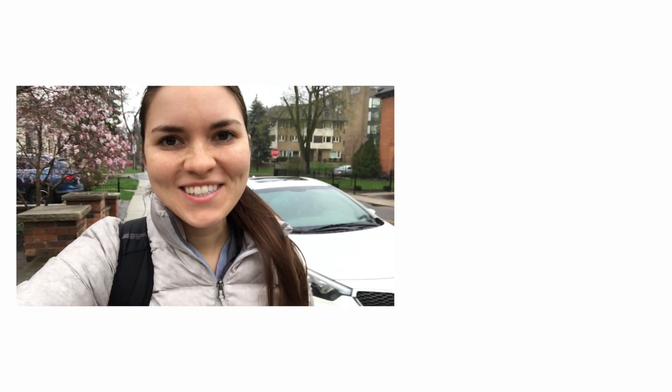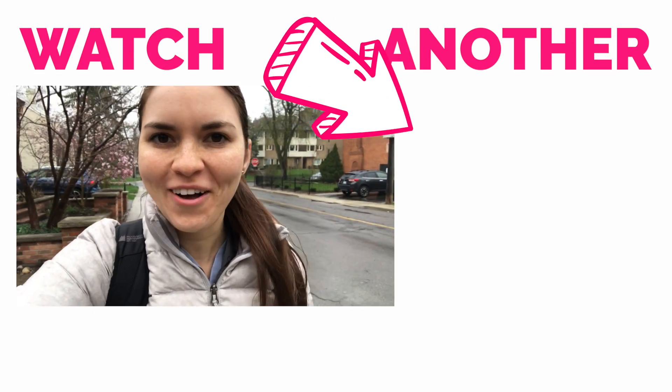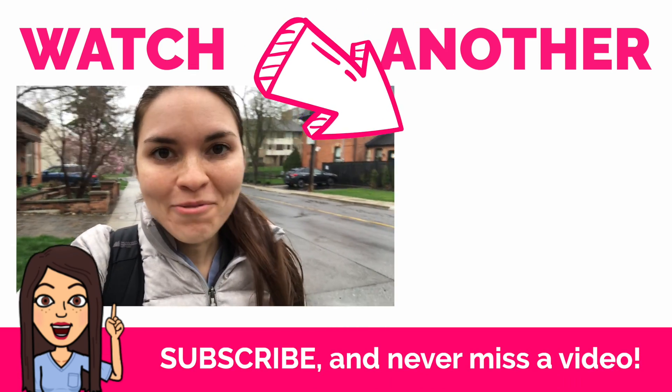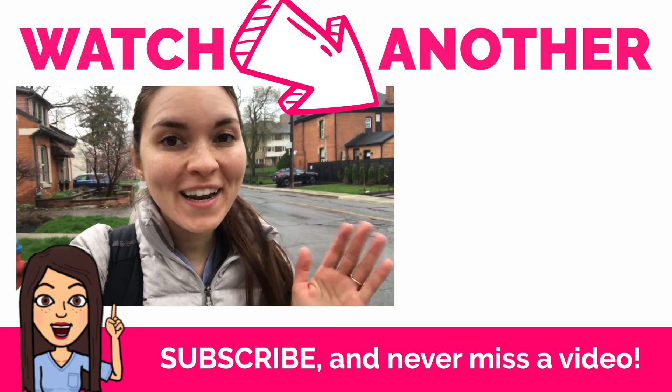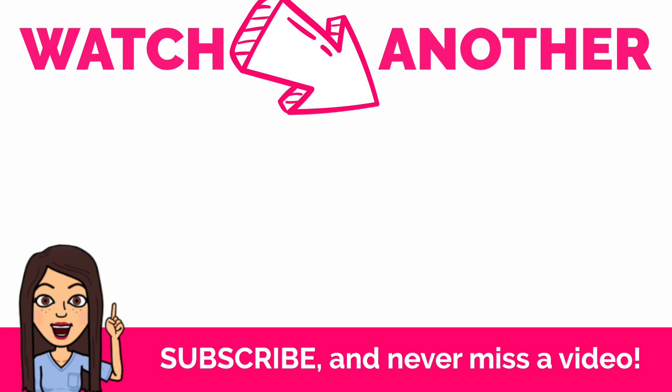Finally done and heading home on this rainy day. If you want to see more videos like this and find out what it's really like in the hospital, don't forget to subscribe and turn on that notification bell. Otherwise I'll be chatting with you guys next week — bye for now!